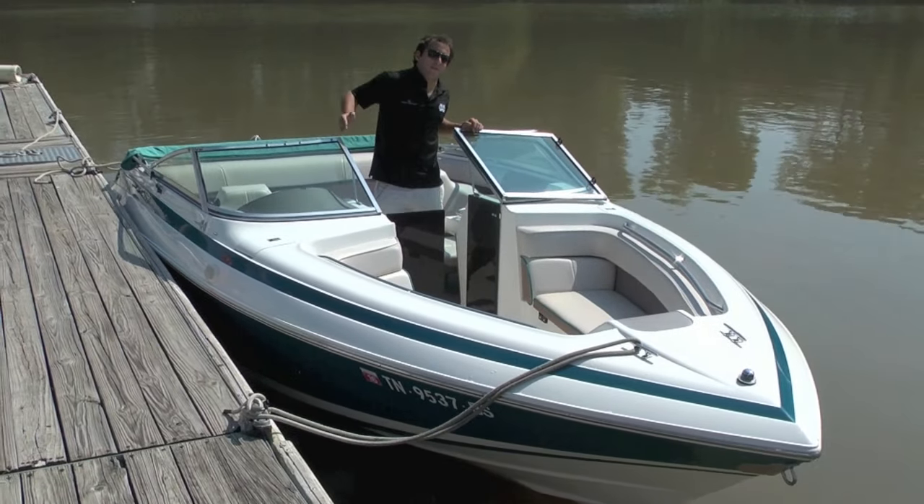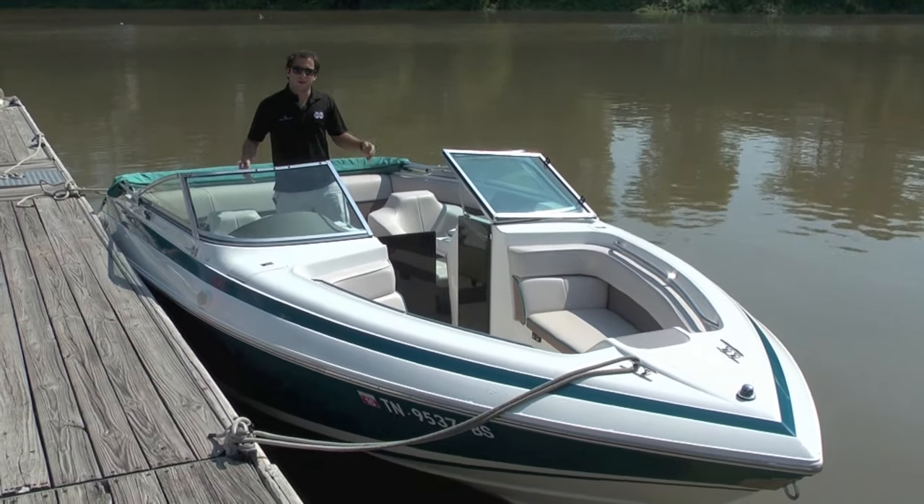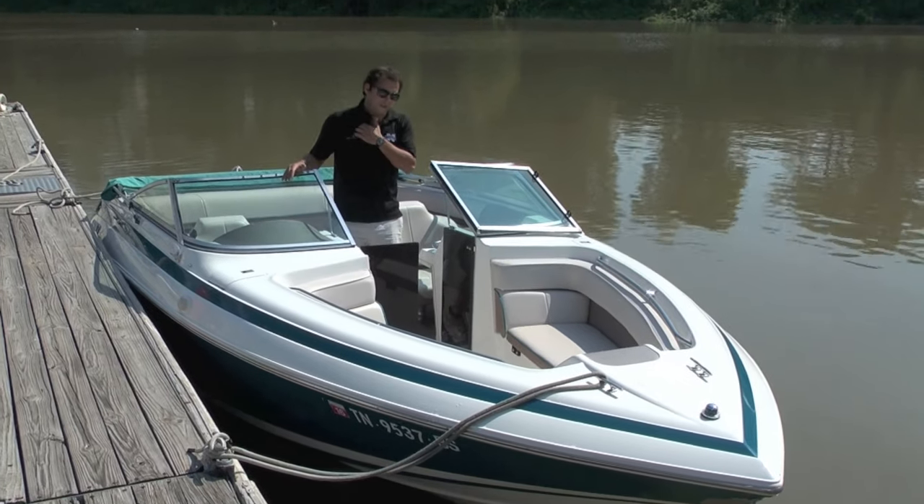Hey guys, Enrique Martinez here with Memphis Boat Center. Today we have another premium quality used boat. It is a 1994 220 Cobalt. This thing is awesome.